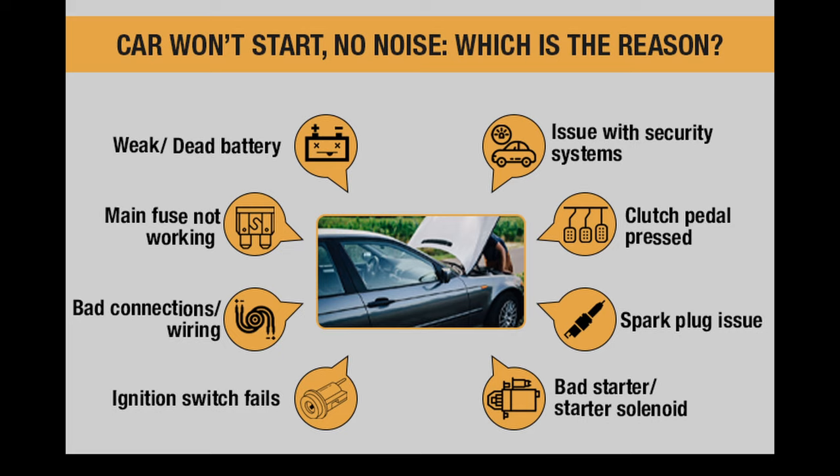If you check the car battery, starter, and other common electrical components, and the vehicle still does not start, a faulty engine control unit should be the next logical thing to consider.